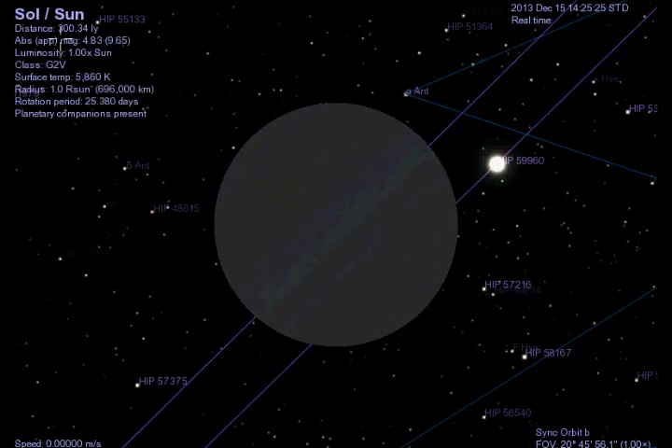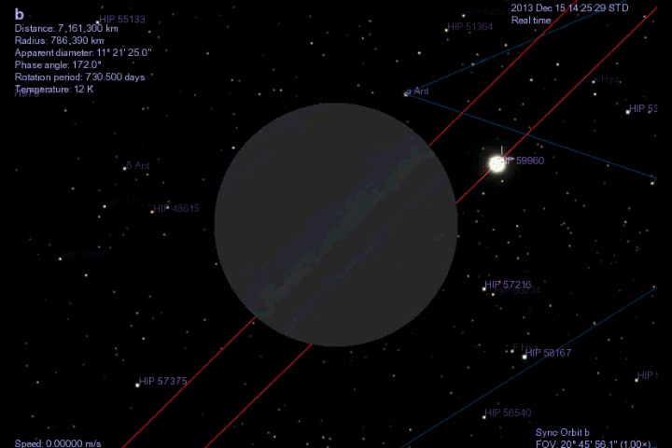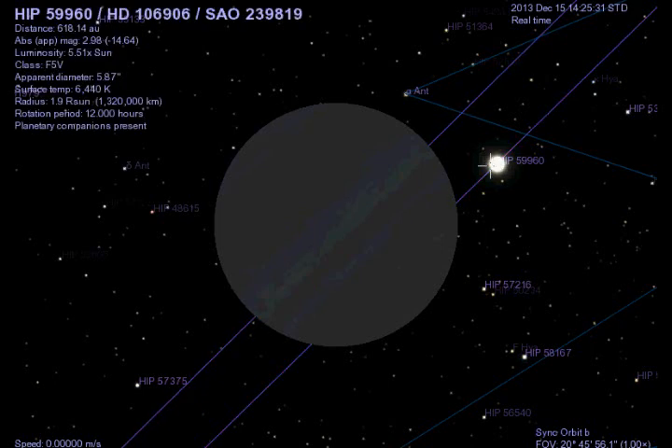That's pretty much all I have to say about this exoplanet — how far away it's orbiting from its parent star has been puzzling a lot of astronomers recently.